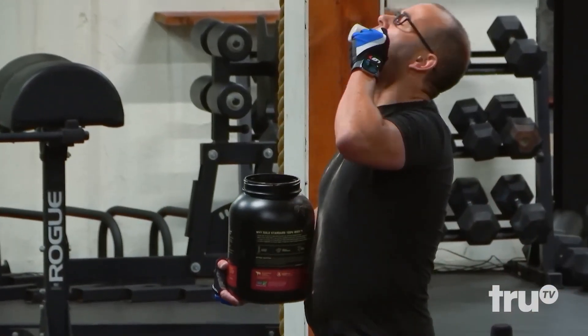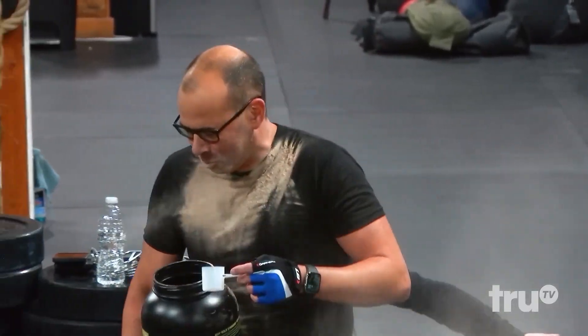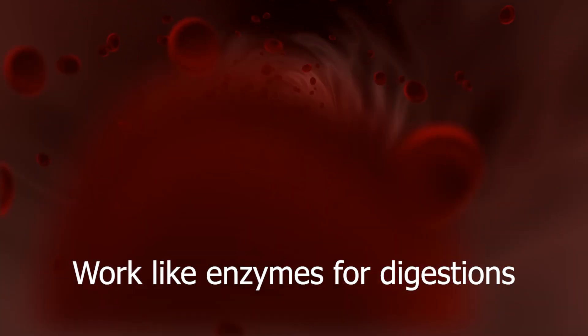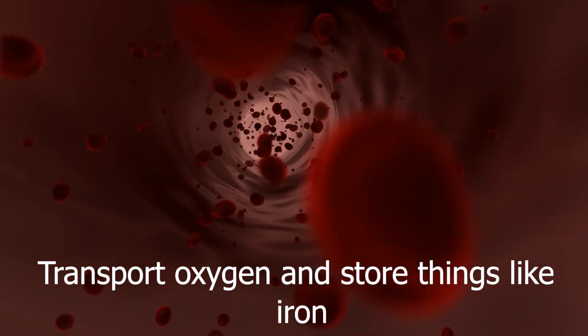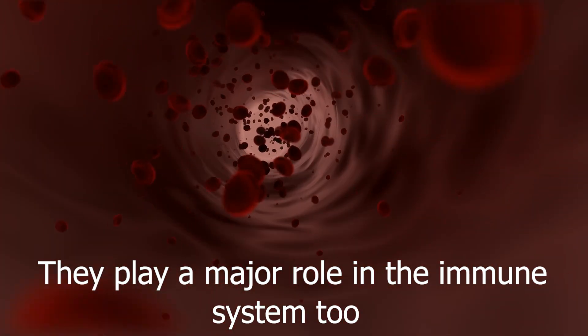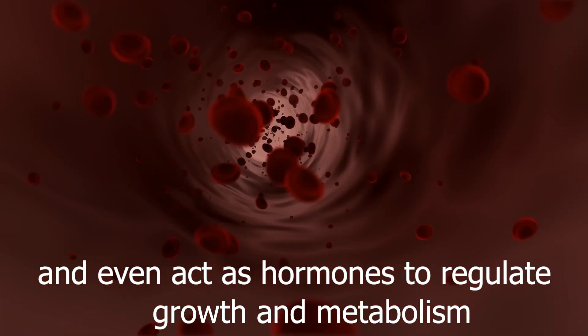Proteins are like the building blocks for life for animals. They help build muscle, skin, hair, and tissues. Proteins also work like enzymes for digestion, transport oxygen, and store things like iron. They play a major role in the immune system too, and even act as hormones to regulate growth and metabolism.